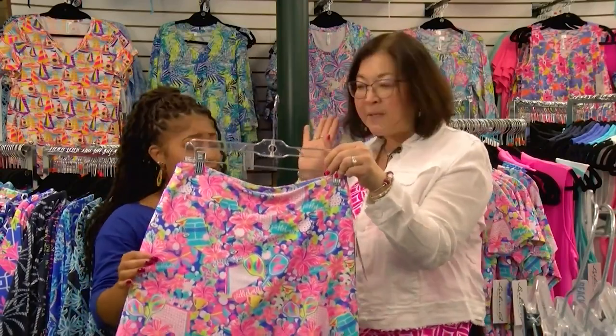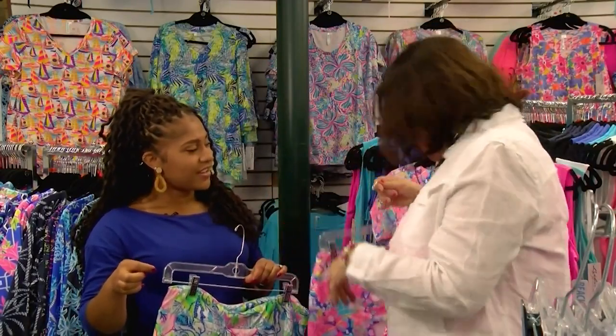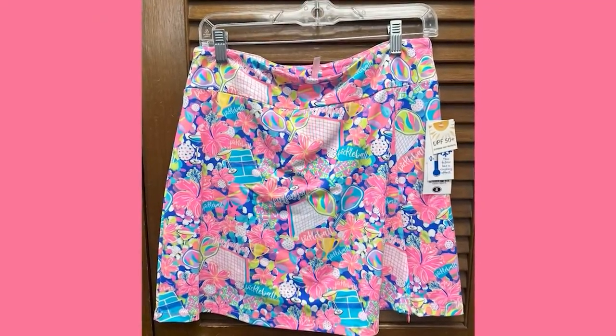We even have crop tops, and at our sister store around the corner we have pickleball covers, totes, t-shirts, all that kind of stuff. So that's the big craze right now. Skorts are perfect for pickleball and any sport.